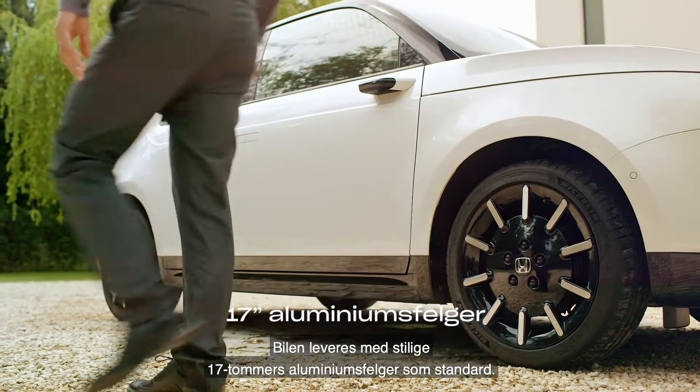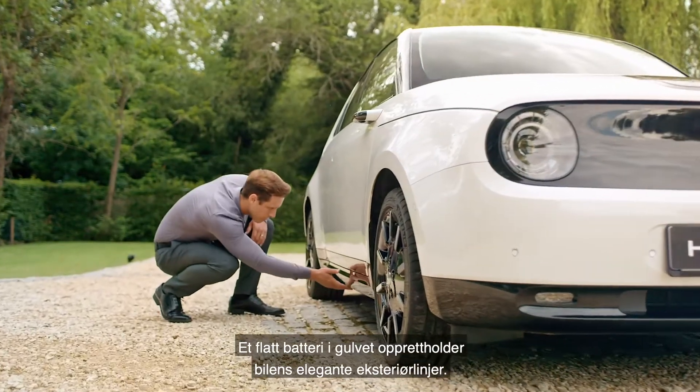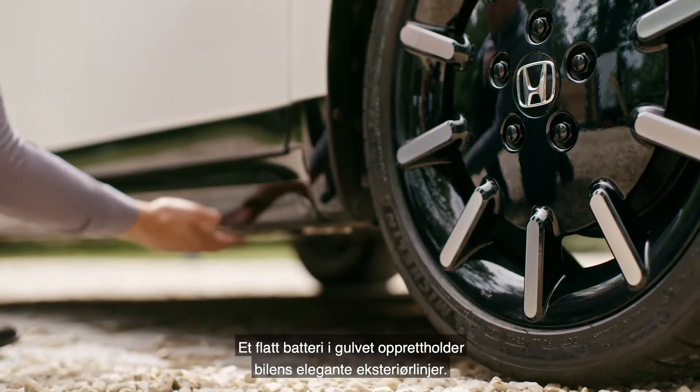The car comes with stylish 17-inch alloys as standard, and the flat floor battery maintains the sleek exterior lines of the vehicle.